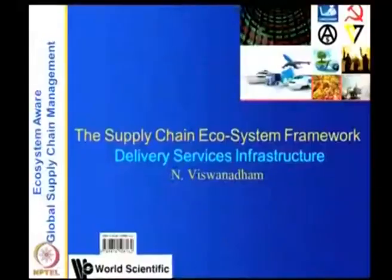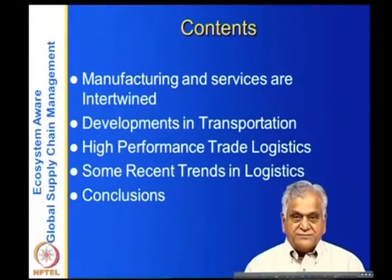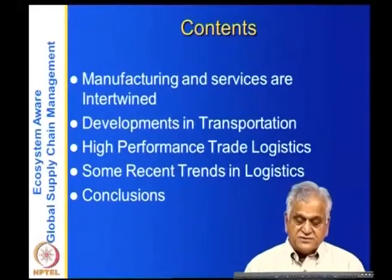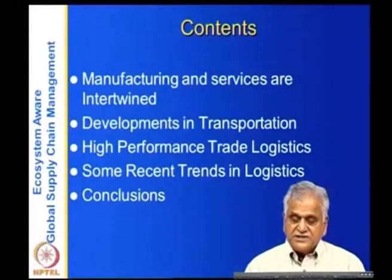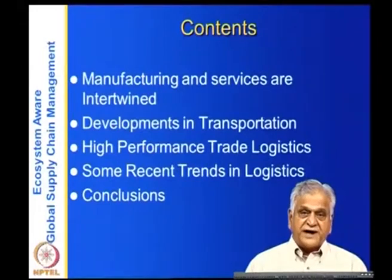Now we'll look at the second arm of the supply chain ecosystem which is the delivery services infrastructure. We should understand that manufacturing, which is the supply chain's primary goal, and services are intertwined. In other words, there are several services which are needed in the manufacturing process — like logistics, finance, IT, and so on. Manufacturing and services are not independent; they have to work hand in hand.